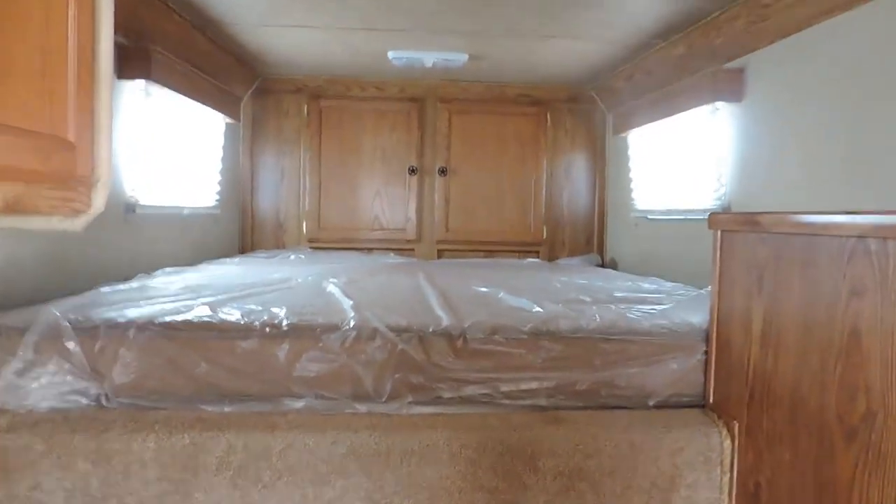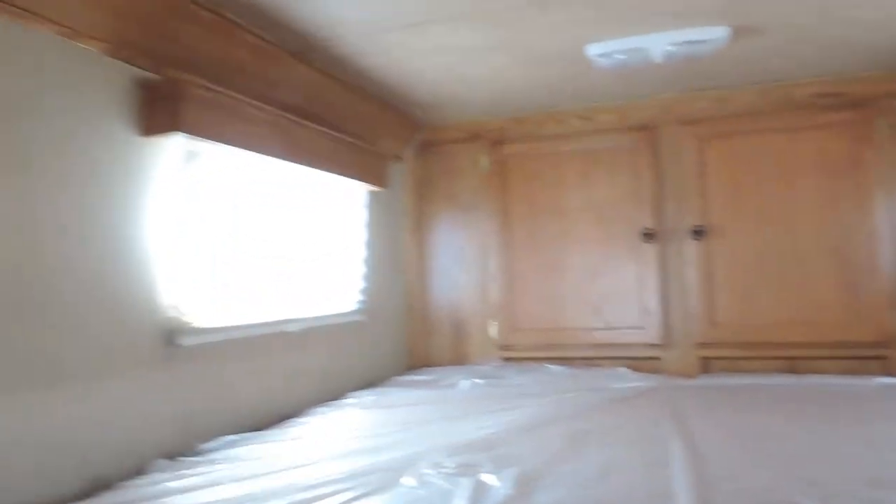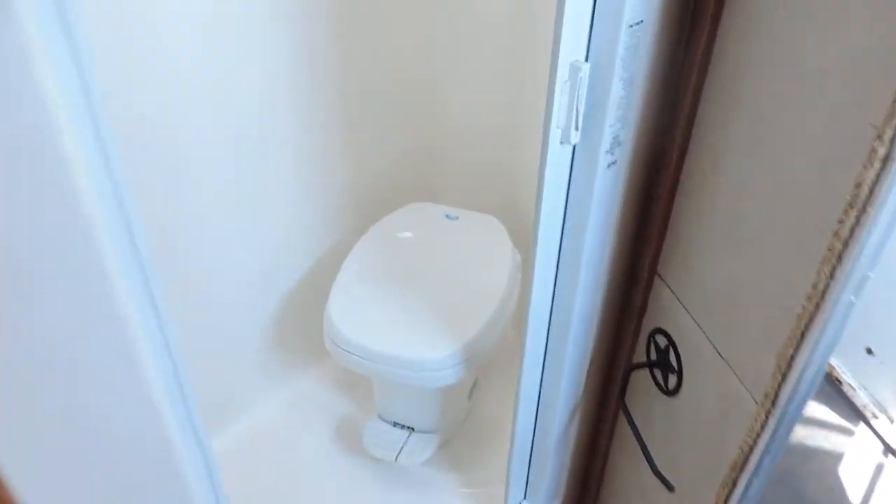Brand new queen mattress, still in the plastic. You have your shower and toilet.